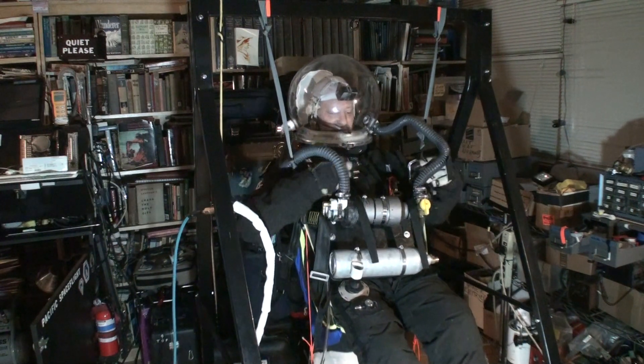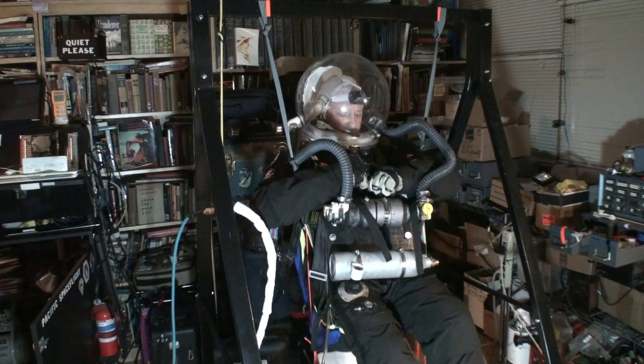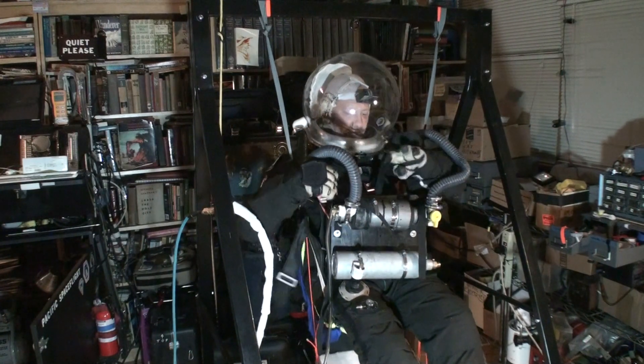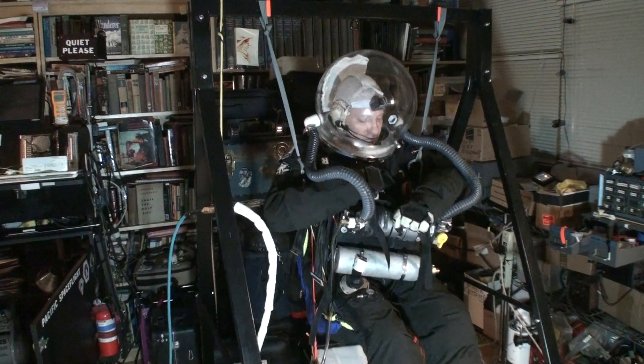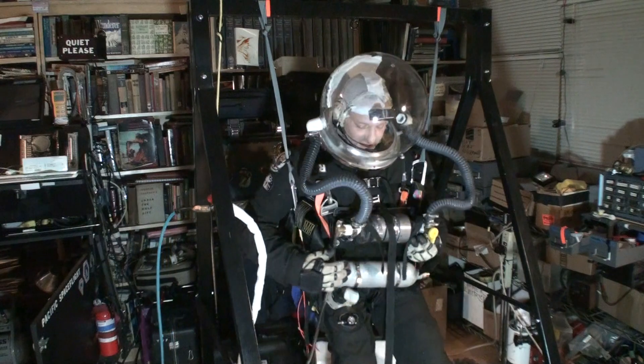Breathing gas is coming through nicely. Hold-down cables are in good shape.